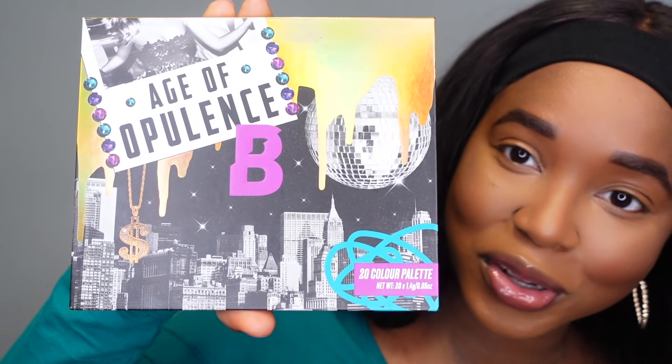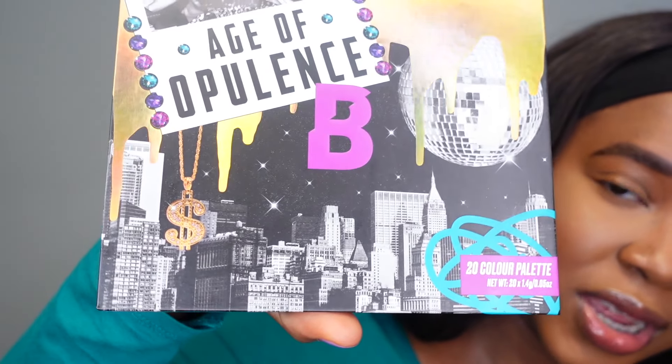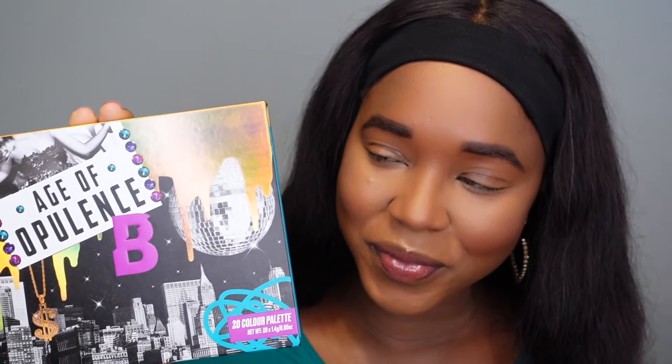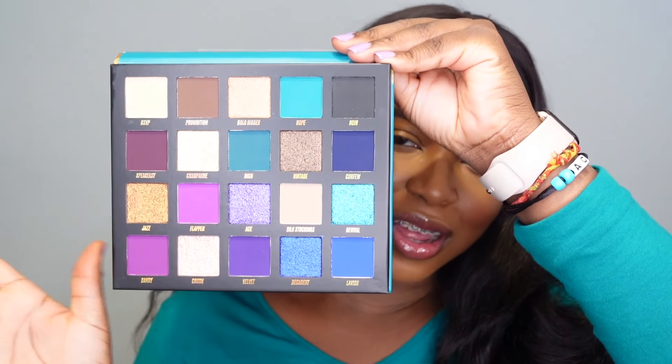Go ahead and leave a comment letting me know what you think about this being part of a Christmas launch. Once you open the box, this is what the actual palette itself looks like — I think it's got New York on there. There's a disco ball and a little dollar sign necklace, so it's just very glam, that kind of vibe. And this is what the colour story looks like.